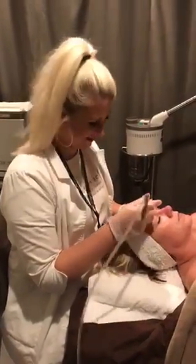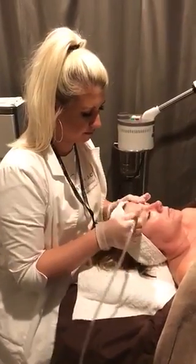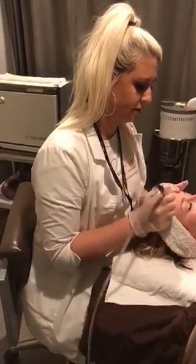This is Casey. She's one of our senior skincare students, and she's demonstrating a microdermabrasion facial for us tonight. So Casey, how should someone prepare for a microdermabrasion treatment?